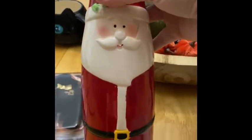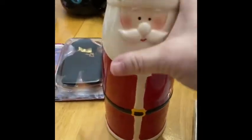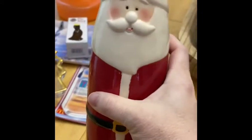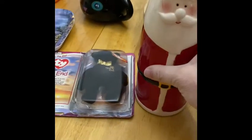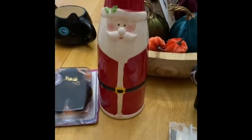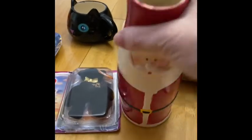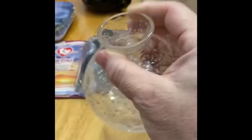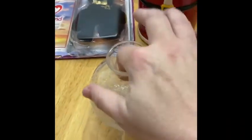Next is this Santa pitcher. I do believe this is a hobbyist piece — or maybe not, because those are actually stamped. Anyway, I just thought he was super cute to be put into a Christmas display, or you could use him as a vase, you could put your eggnog in here. It's a really nice piece.